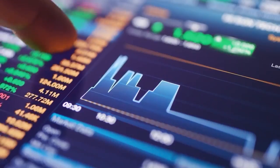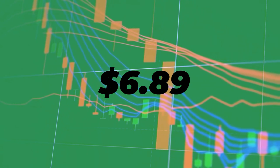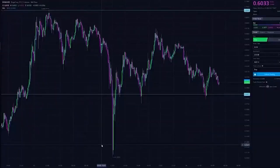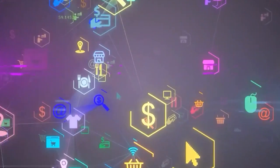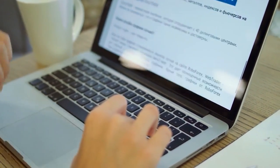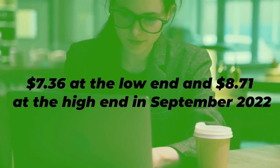In May, Kadena is forecast to trade around $6.89. Kadena will trade at at least $6.78 in June 2022. KDA prices are projected at $6.93 to $8.05 in July 2022, with an average price of around $7.24. The Kadena token is forecast to trade between $7.21 and $8.34 in August 2022, with the currency expected to average $7.76. KDA will cost $7.36 at the low end and $8.71 at the high end in September 2022, with an average price of $7.61.